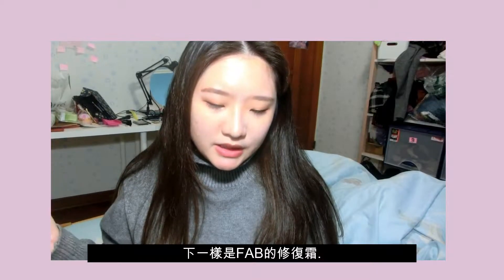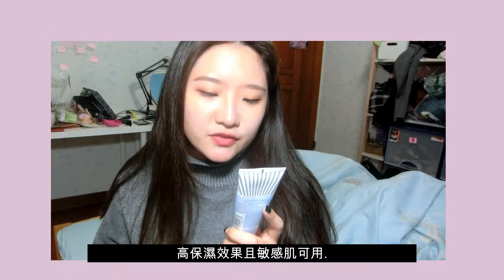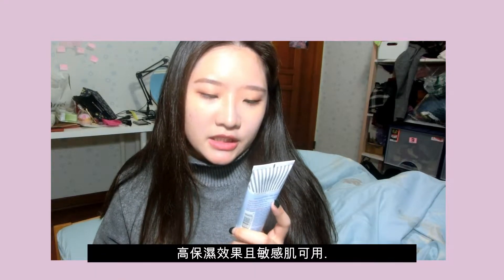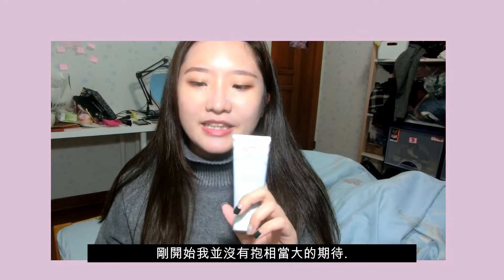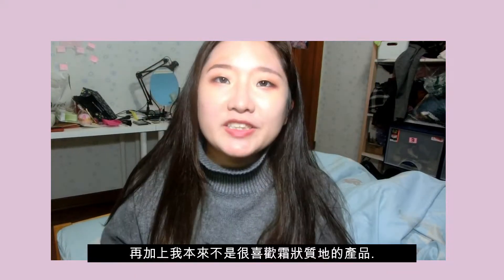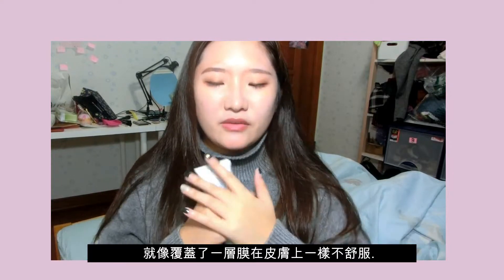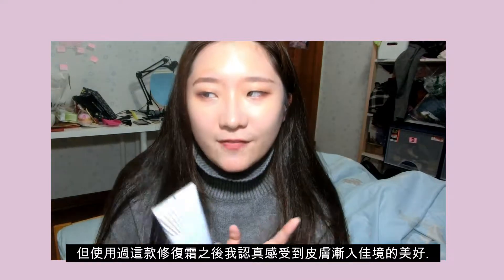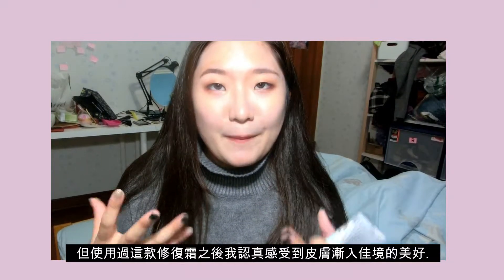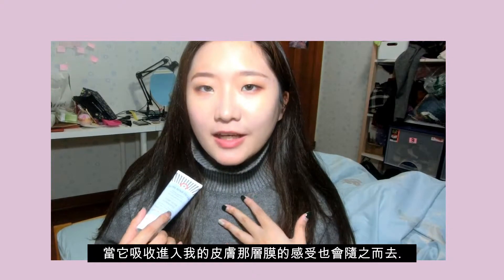The next thing is the First Aid Beauty Ultra Repair Cream — intense hydration for dry skin, safe for sensitive skin. At first I didn't really think it would be useful because I thought creams make my skin feel heavy, like something is stuck on my skin and I want to wash it off. But with this cream I feel like my skin is getting better and better.